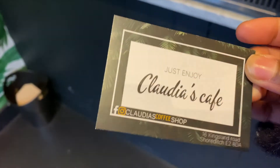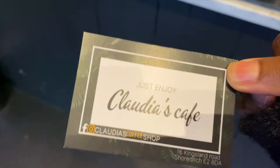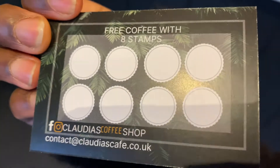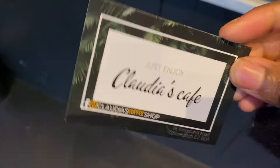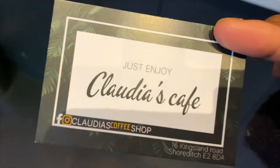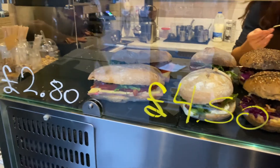So this is based just in the heart of Shoreditch and it's called Claudia's Cafe. And you get some free stamps at the back if you continue to come here, which is really nice. So this is my first time trying it. If you guys want to check it out, it's called Claudia's Cafe.